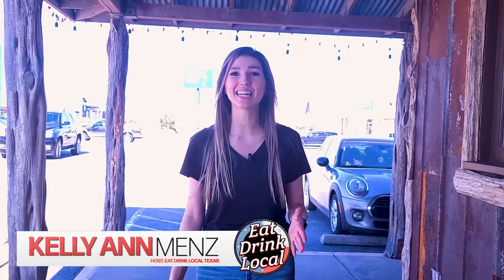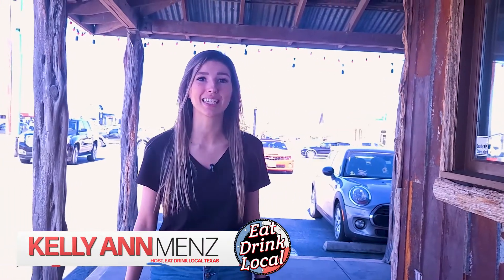Hey y'all, it's Kellyanne here, your host for Eat Drink Local Texas, your traveling team bringing you the best places to eat, drink, and play in the great state of Texas. Make sure you hit that subscribe button and turn on the bell notification so you know when we get our next adventure. Today we are at Vlack's Barbecue, one of the oldest barbecue places in Texas at their newest location in New Braunfels. Let's check it out.